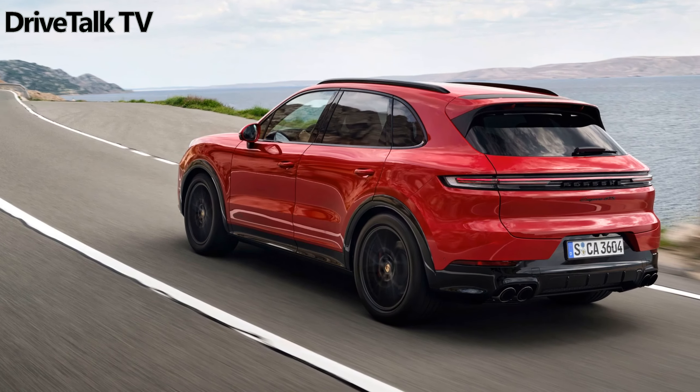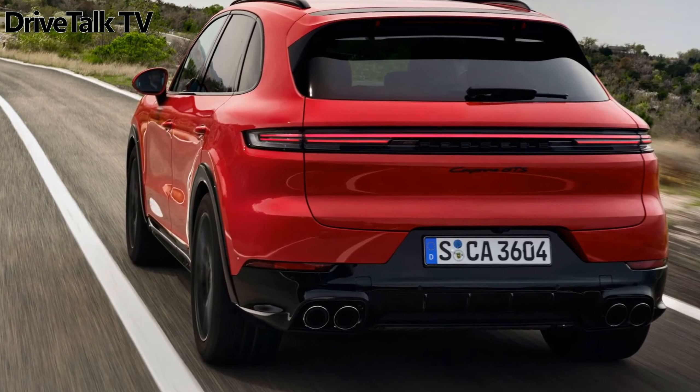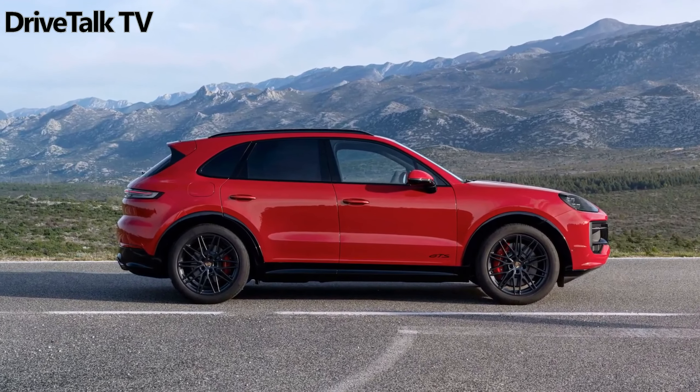Performance-wise, the Porsche Cayenne GTS 2024 accelerates from 0 to 62 miles per hour in just 4.4 seconds and reaches a top speed of 170 miles per hour.